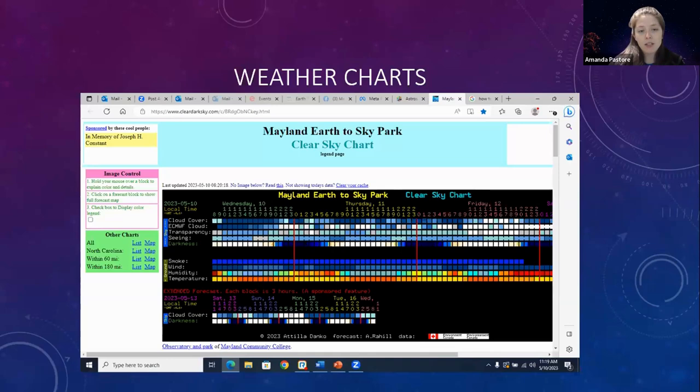For weather forecasting, we recommend a couple of different options. This one in particular is on clearoutdoor.com — it's based on color, and the easiest way to read it is: the darker the blue, the better the viewing.